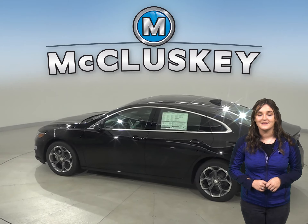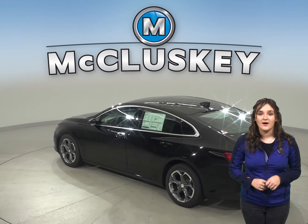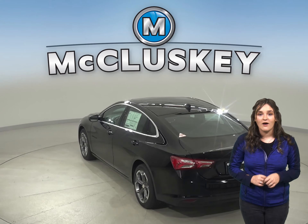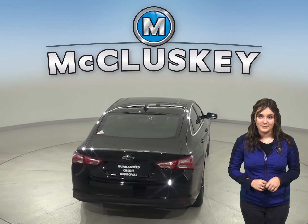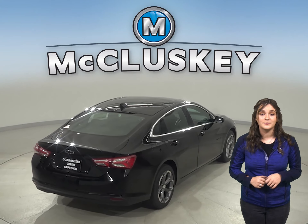The Chevrolet Malibu has a standard capless fueling system. The fuel filler is automatically opened when the fuel nozzle is inserted and then it is automatically closed when it is removed. This completely eliminates the need to unscrew and replace the cap. This also reduces fuel evaporation which causes pollution.